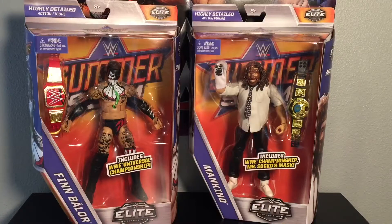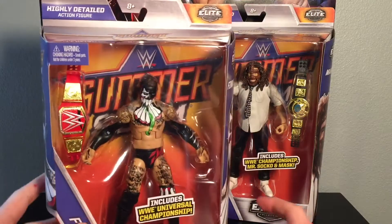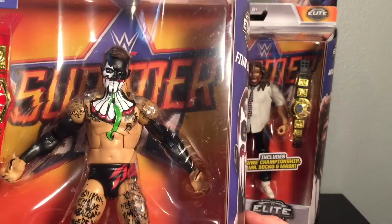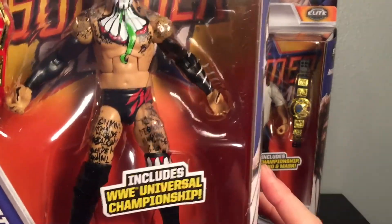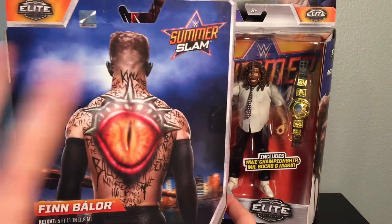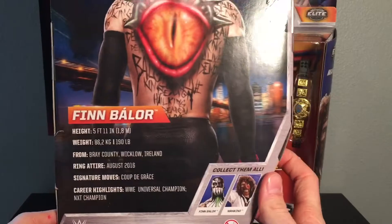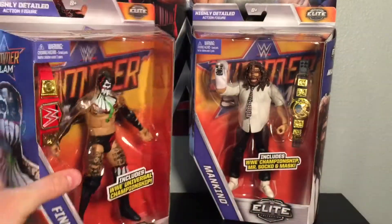So here we've got today's pickups from Toys R Us. We've got the SummerSlam Elite Finn Balor with the Universal title. Really awesome green tongue and attire with this paint. There's the side of it as well as the back with the New York, Brooklyn type feel and Statue of Liberty. Here's his information — you can pause if you'd like. And there's the other side. Awesome figure, can't wait to get that up on the wall.